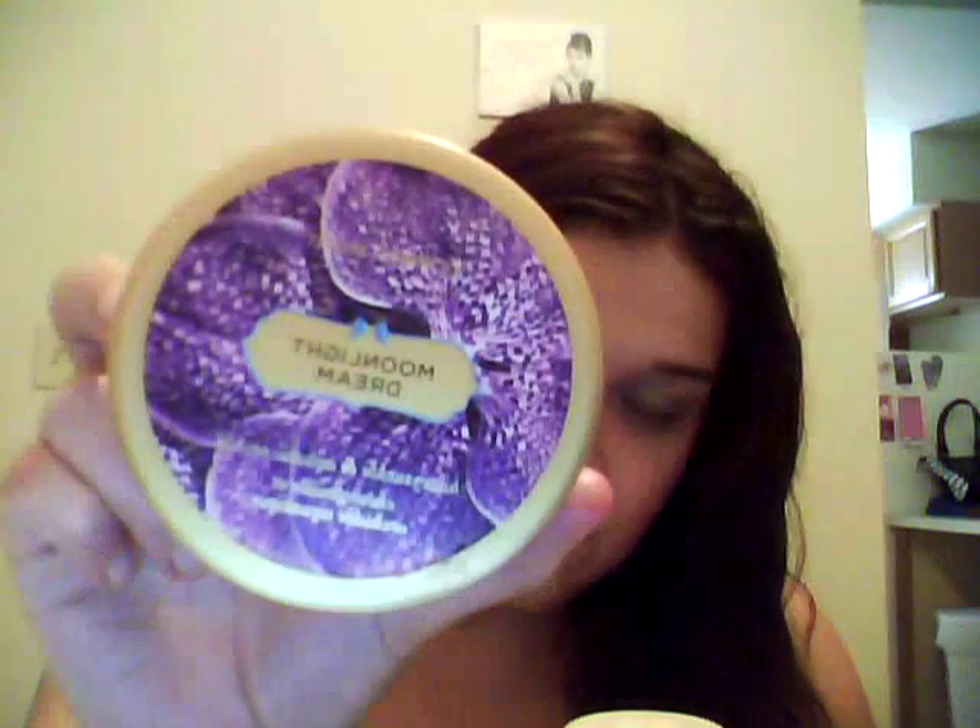The Victoria's Secret Moonlight Dream — this is in my Finish 5 by Fall Round 2 update. Spoiler: I finished it, and I've had it since two Christmases ago, the day-after-Christmas sale. Got it for like $3.50, 75% off. I'm really glad that it's gone because I probably wouldn't have finished it up if I didn't put it in a project.